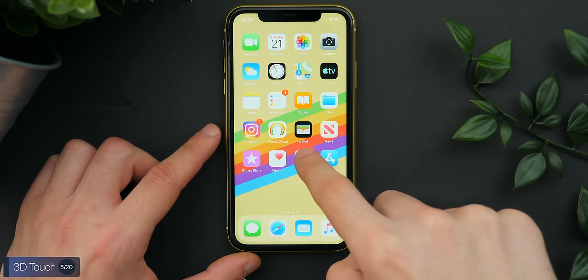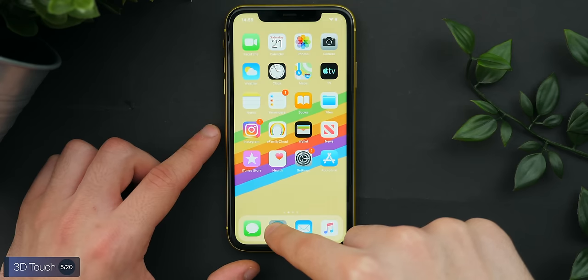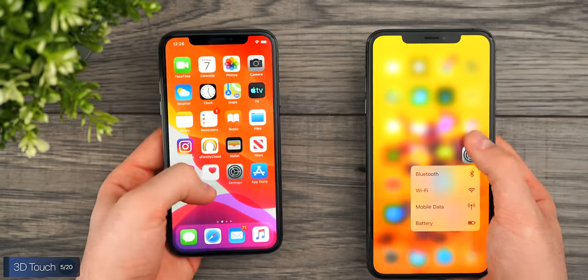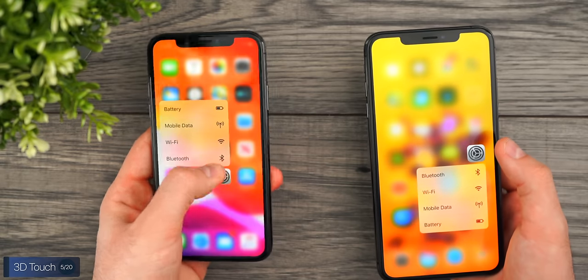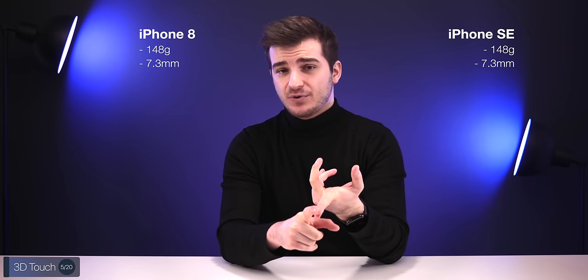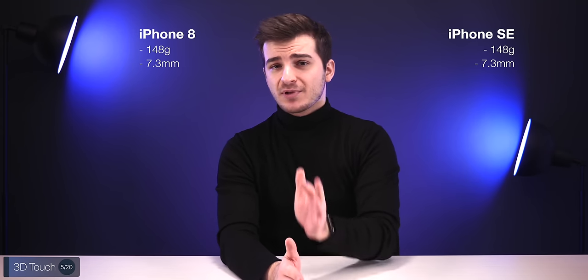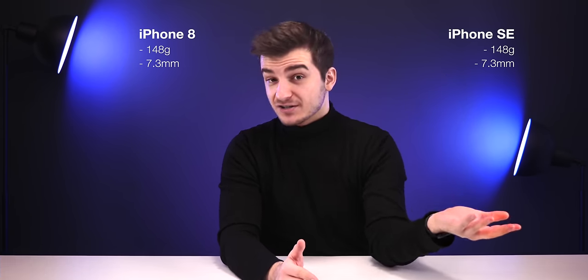Something the SE is lacking is 3D Touch, which was removed from all iPhone 11s last year. Instead, Apple uses the haptic engine and a long press to simulate 3D Touch. So if you're a big fan of peek and pop or force-touch wallpapers, those are now gone — or at least don't work as well. Strangely, the weight is still the same as the iPhone 8 at 148 grams, the thickness is the same at 7.3 millimeters, and the battery life is also the same.